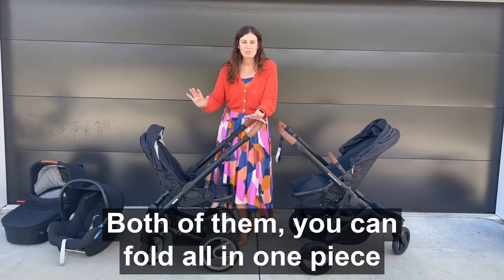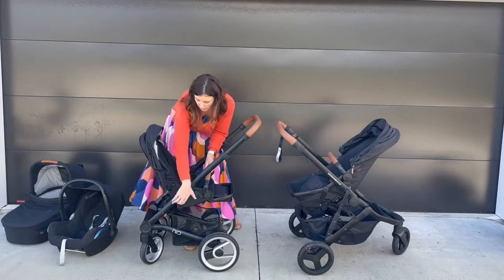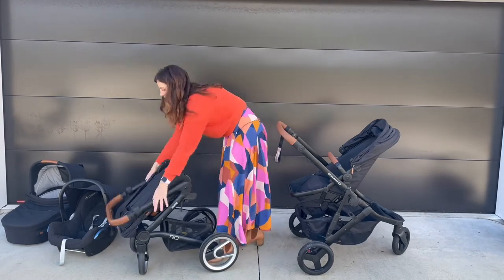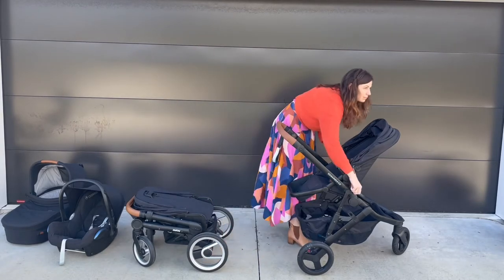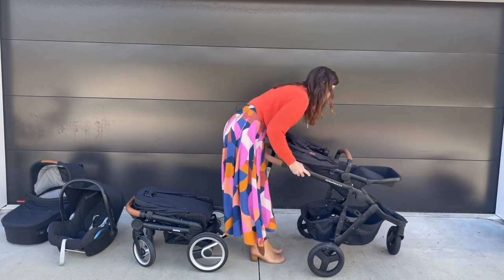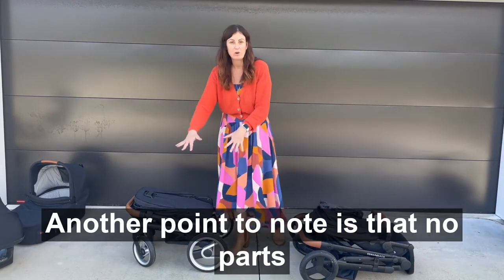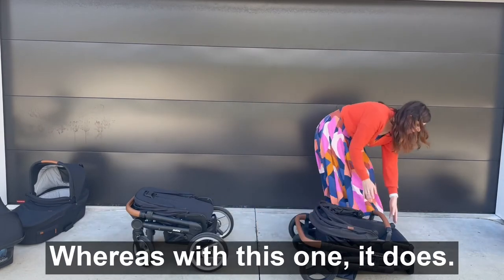Let's look at the fold now. Both of them you can fold all in one piece if the seat is facing away from you. Another point to note is that no parts of the Mutzi frame touch the ground when you fold it, whereas with this one it does.